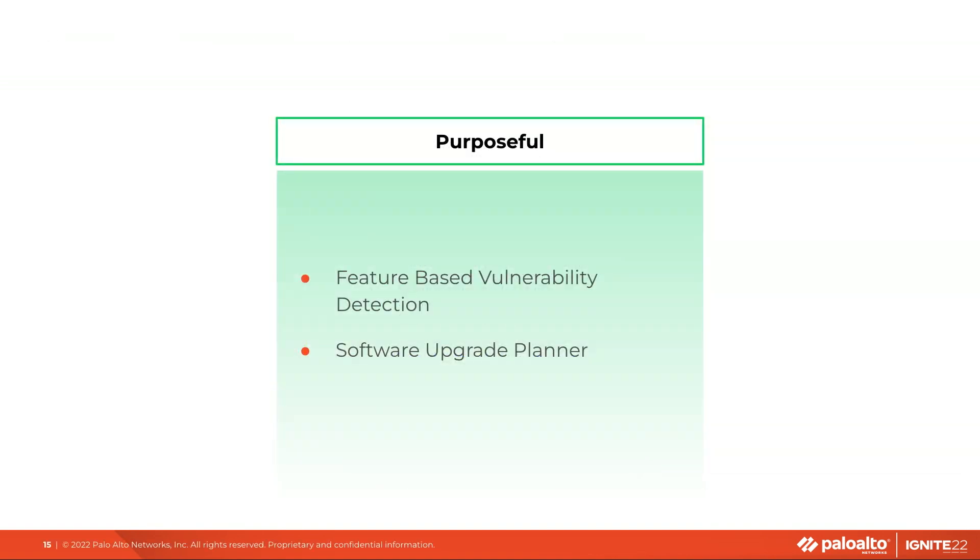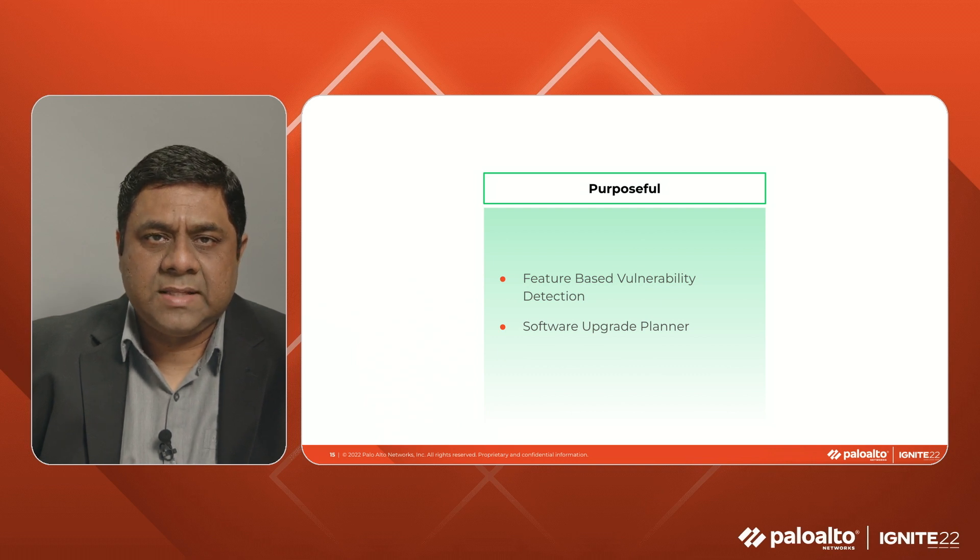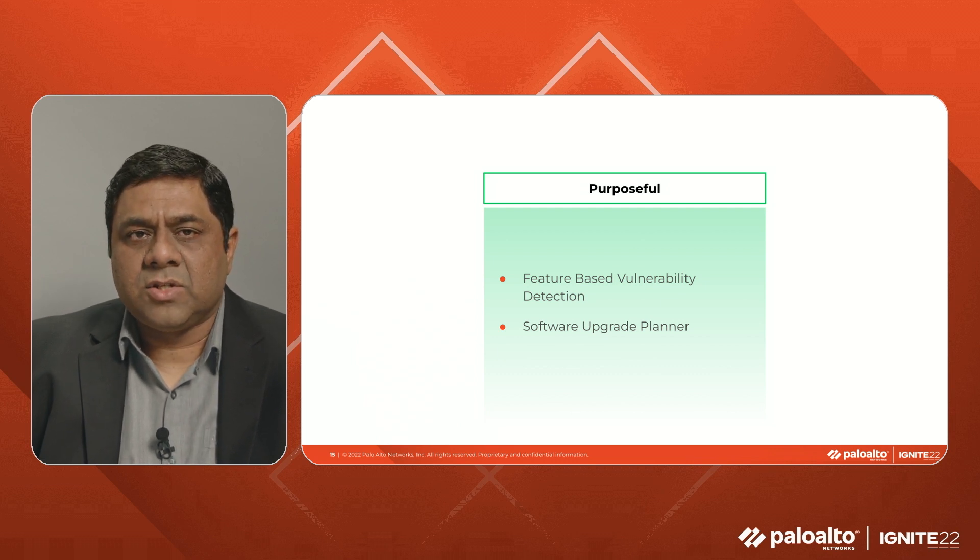Let's now switch gears and look at how AIOps helps the NetSec admins with purposeful insights that allow you to make decisions with confidence. Here again, let's look at a couple of examples.